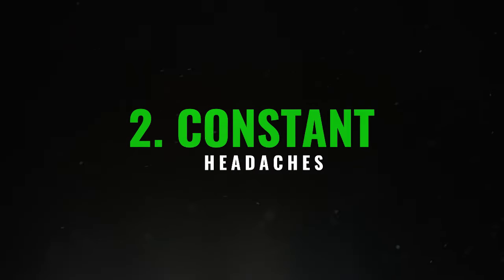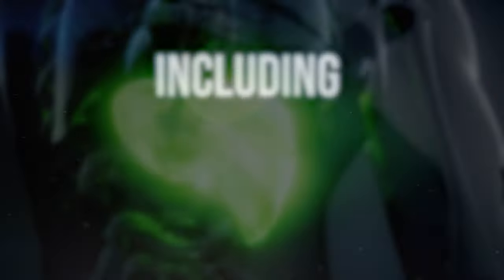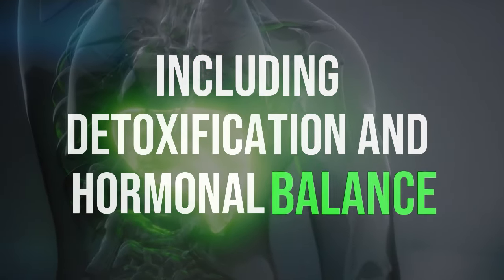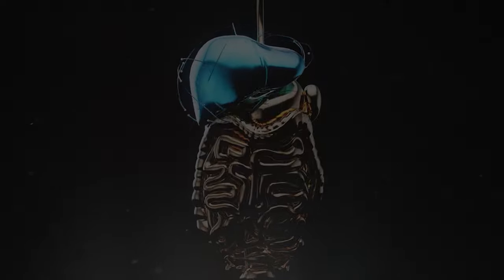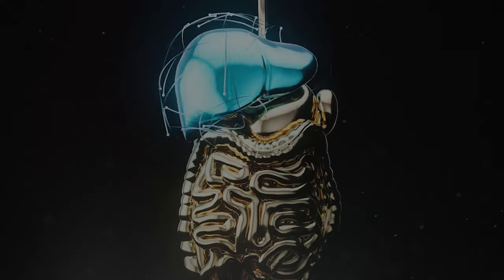2. Constant headaches. The liver plays vital roles, including detoxification and hormonal balance. When overly fatty, its efficacy diminishes, possibly leading to symptoms like headaches due to toxin buildup, hormonal imbalances, medication side effects, and inflammation.